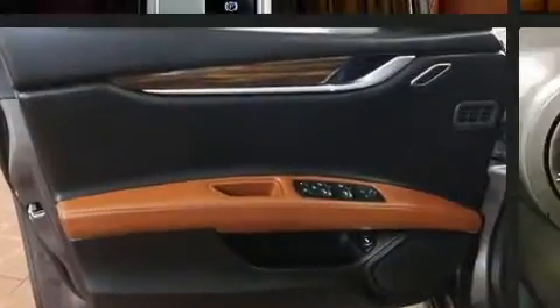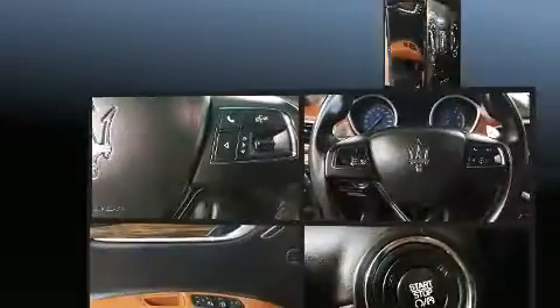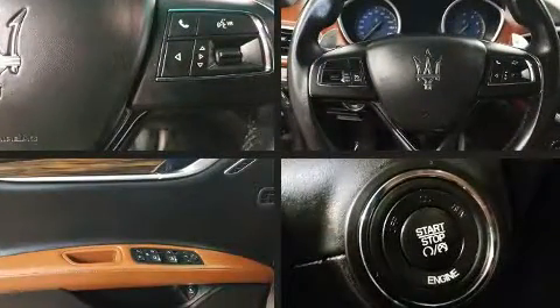Top features include cruise control, variably intermittent wipers, a power seat, a trip computer, and seat memory.